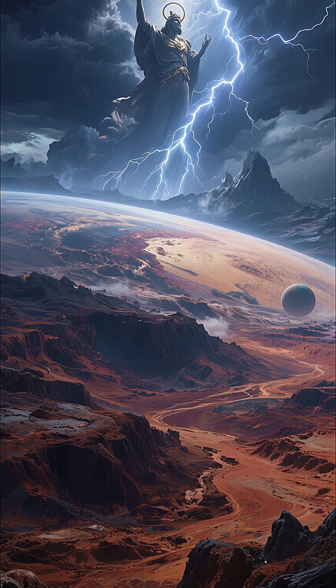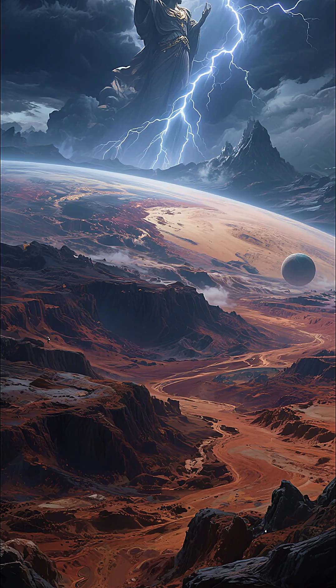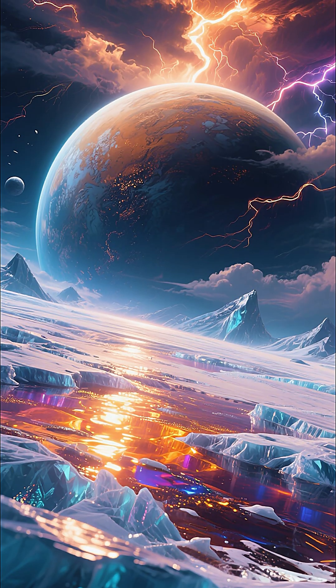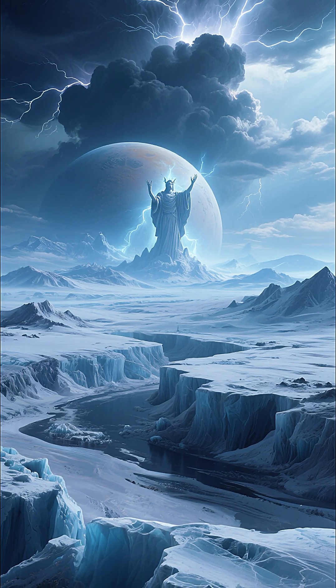Yet its surface hides breathtaking wonders: vast landscapes, active geology, and its most iconic feature, the heart-shaped region. With an albedo of up to 90%, it reflects an enormous amount of sunlight. This area shows almost no impact craters, giving it a strangely pristine look.